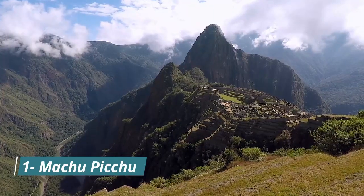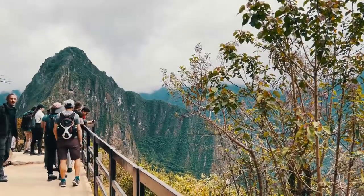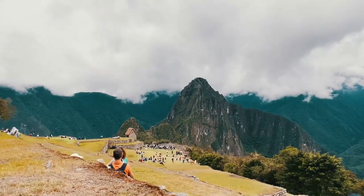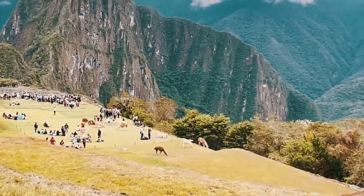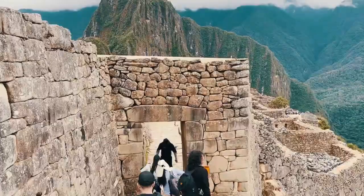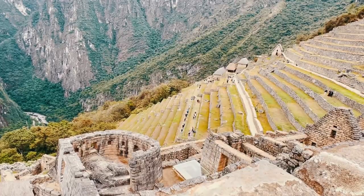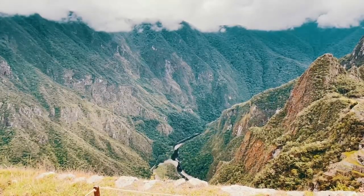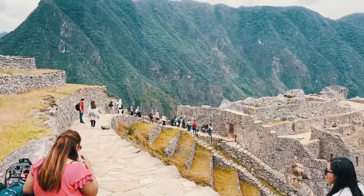Number 1: Machu Picchu. Finally, our journey leads us to the crown jewel of Peru, Machu Picchu. This awe-inspiring ancient Inca citadel, nestled high in the Andes, is a testament to human creativity and architectural brilliance. As you wander through its impressive ruins, you'll be transported back in time. Machu Picchu is a place that touches the soul, evoking a sense of wonder and gratitude that cannot be described. It's a bucket list destination that all should experience.